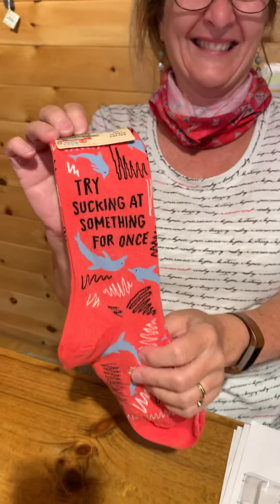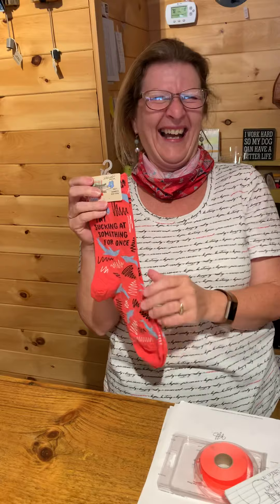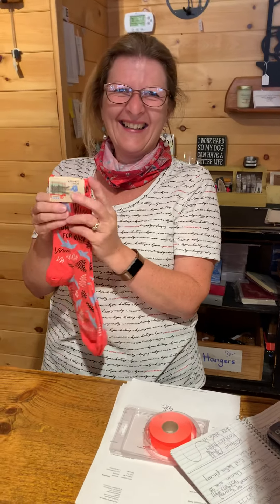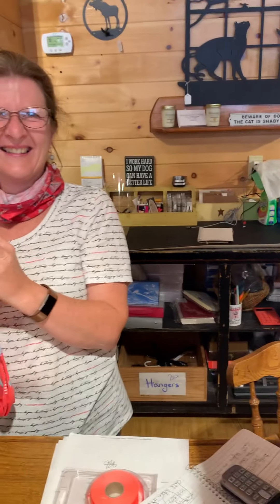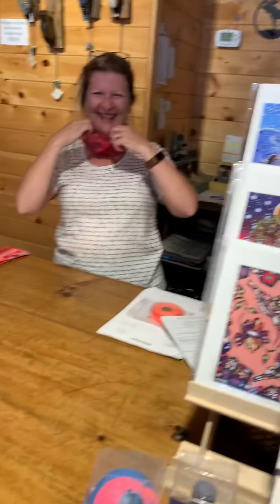When I saw those socks I was like, oh god, they're perfect for Trina — because she always gets it right. Even with this online order, I said 'I can't find that size,' and she found it straight away. Thank you for joining us, it's been four years and many more to come.